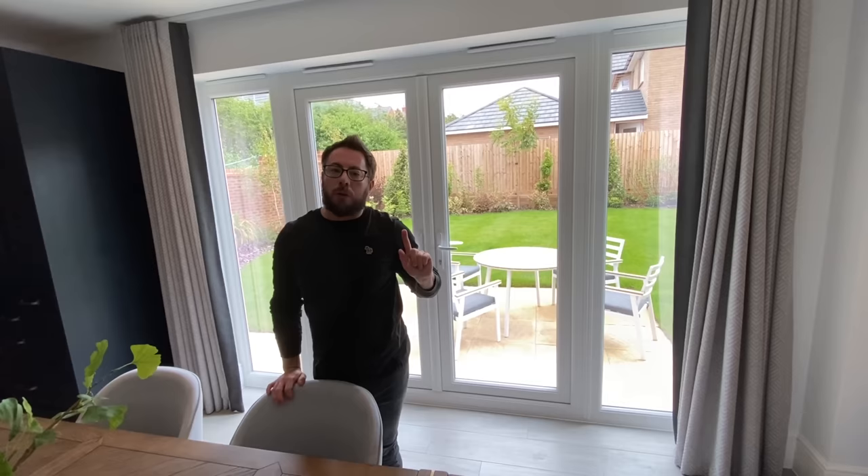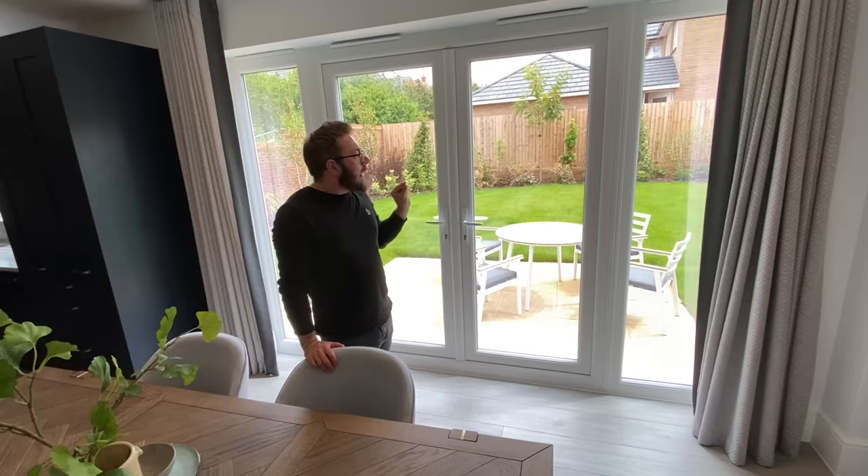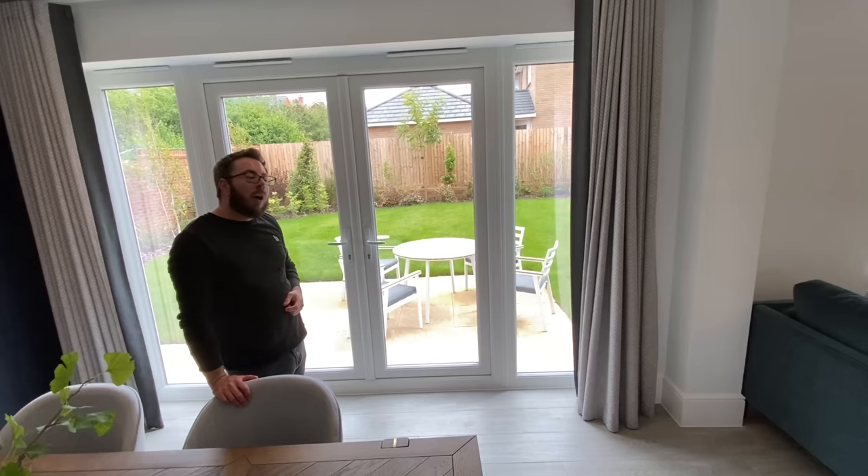If you have not seen our recent Leamington lifestyle video from the same development at Lucas Gardens, go watch it, because they are offering conservatories as optional extras. Can you imagine this space with a conservatory? So go watch that video and let us know what you think this space would be like with one of those conservatories. That would be beautiful.